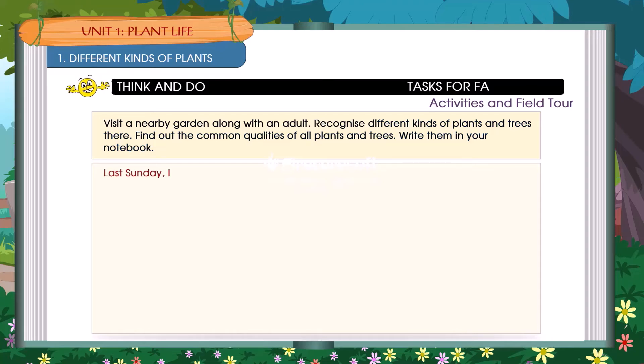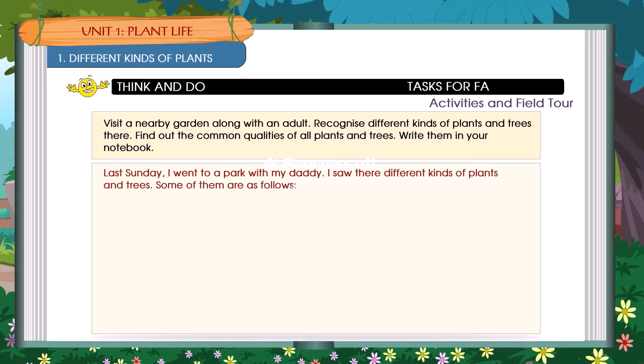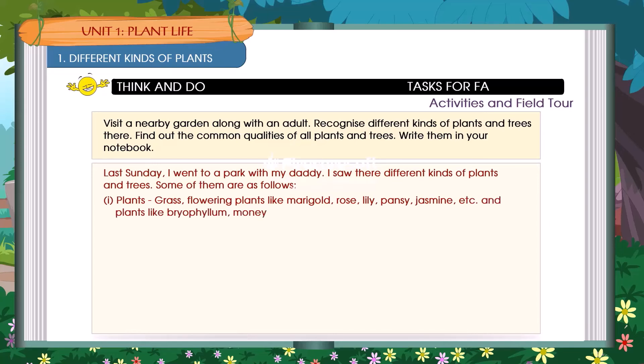Last Sunday, I went to a park with my daddy. I saw there are different kinds of plants and trees. Some of them are as follows: grasses; flowering plants like marigold, rose, lily, pansy, jasmine, etc.; and plants like bryophyllum, money plants, touch-me-not, cactus, tulsi, etc. Trees included neem, gulmohar, ashoka, peepal, mango, palm, etc.